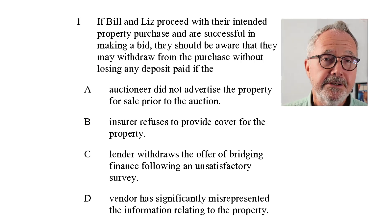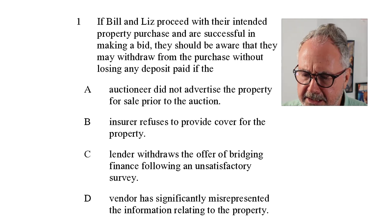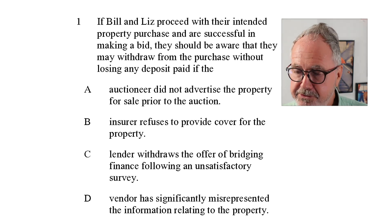There are modern auctions, which are very different. We'll talk about the modern auction at the end of the case study because that changes things dramatically. So that's a pretty straightforward question. Let's go on to the next one.